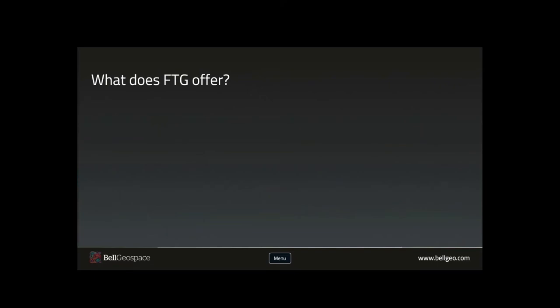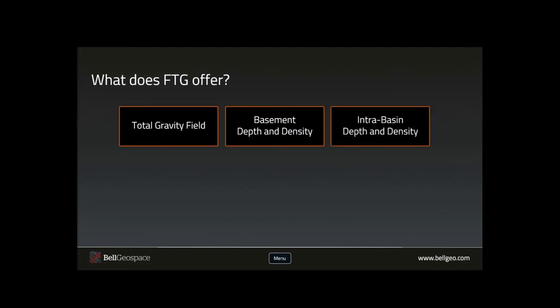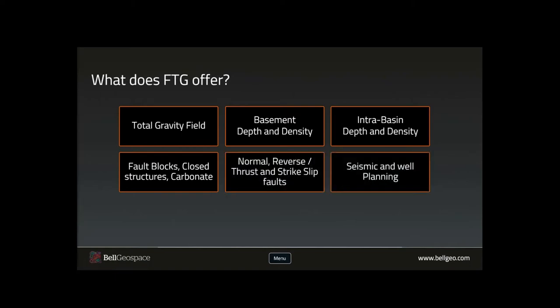So what does FTG offer for exploration in Indonesia? Quite a lot. It allows us to build a total gravity field from the regional right down to localized geology, and resolve both basement depth and density with accuracy, as well as density contrasts within the basin itself to build clear geological play maps. We can analyze the tensor data to examine fault blocks, closed structures, carbonate, and fault frameworks — all ideal to help with seismic and well planning. Overall, FTG gives us a cost-effective exploration technology helping to advance your programmes.